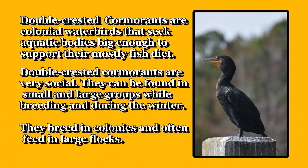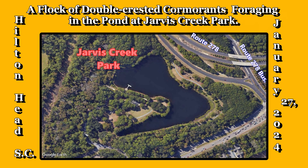Double-crested cormorants seek aquatic bodies big enough to support their mostly fish diet. They are very social and can be found in small and large groups while breeding and during the winter. They breed in colonies and often feed in large flocks. A flock of double-crested cormorants foraging in the pond in Jarvis Creek Park.